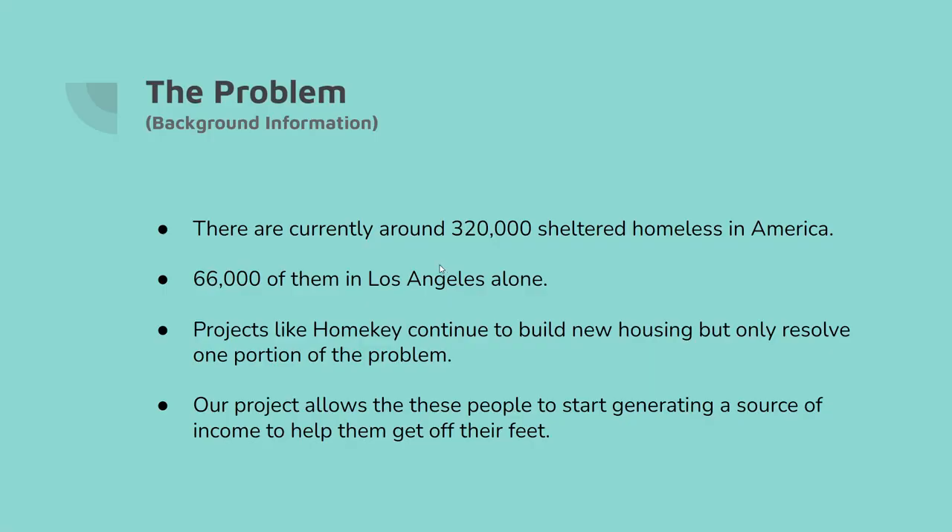The problem we see is there are over 320,000 homeless individuals in America, and 66,000 of those are in Los Angeles alone. We have projects like Home Key to help build new housing, but that doesn't really resolve the problem because there are new homeless individuals created every day. Our project allows those individuals to start generating a source of income to help them get off their feet.